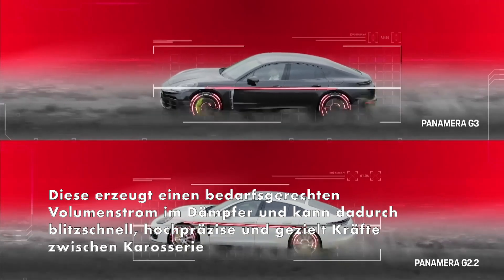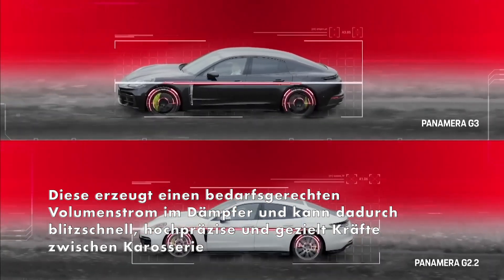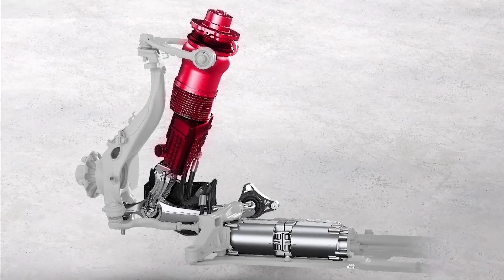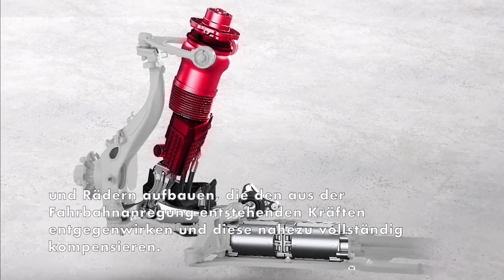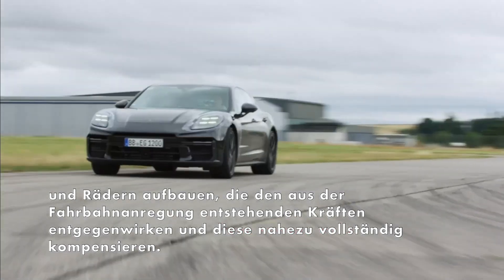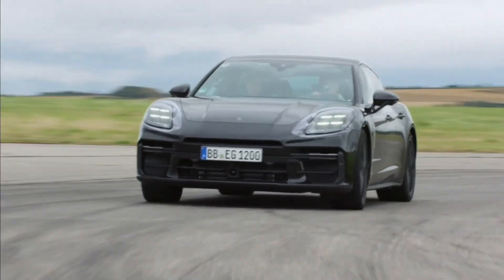A significant difference to the already very good predecessor model. By combining a single chamber air spring with a dual valve damper including a motor pump unit, any force can be applied to each damper individually and independently of the direction of movement.